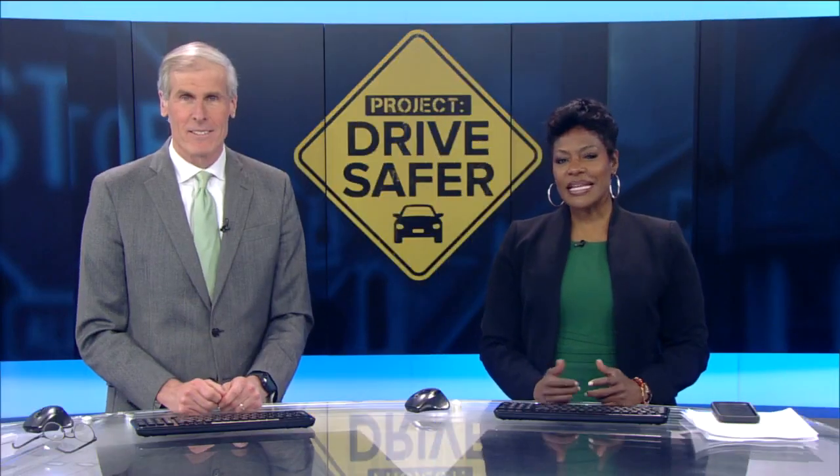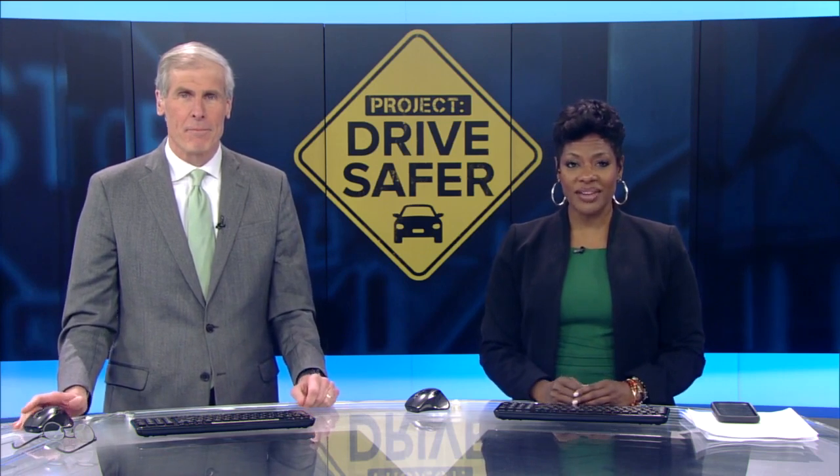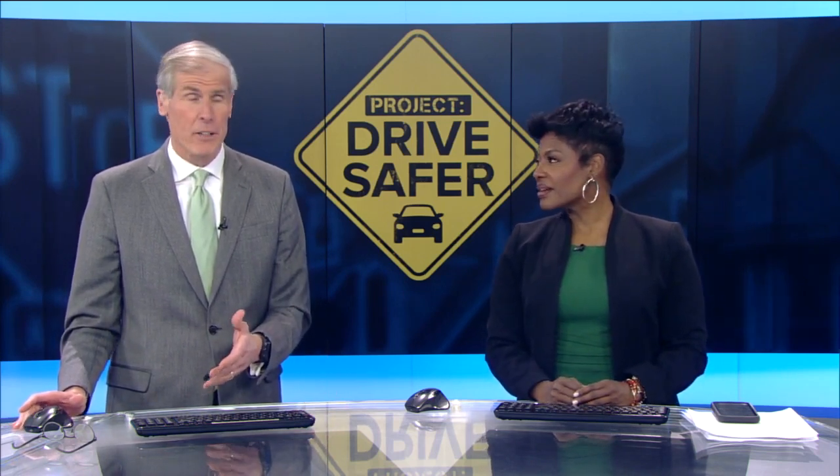Now to Project Drive Safer — TMJ4's year-long commitment to telling stories to combat reckless driving. In our town hall Monday night, several community members asked what it takes to become a driver's ed teacher, so our Ryan Jenkins went out to find out.